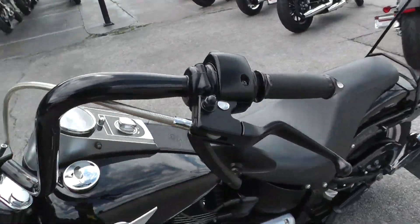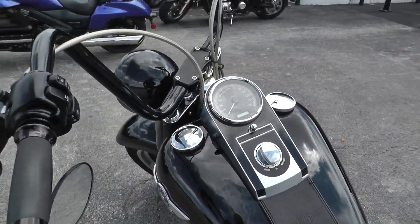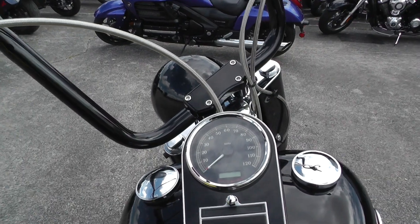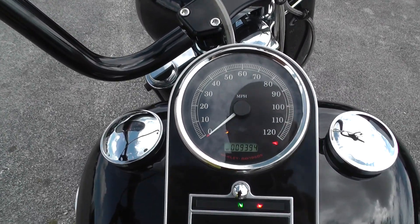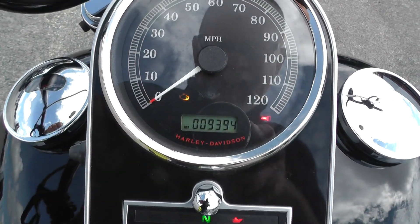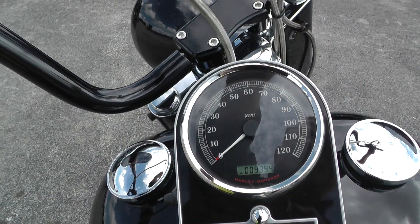Got upgraded mirrors. Check the mileage — fire this bad boy off for you. 2010 with 9,394 miles. That's good miles.